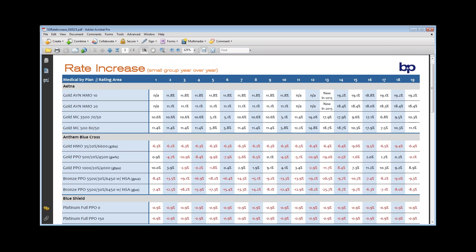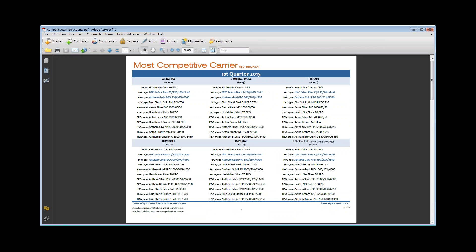One little caveat to this tool: last year the rates were done by employee zip code. This year in 2015, all of the rates are going to be run by employer zip code. So these may not be 100% accurate as far as the actual percentages, because it's going to be based on the region and based on that employer zip code.